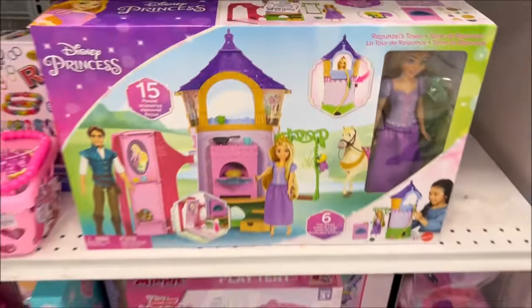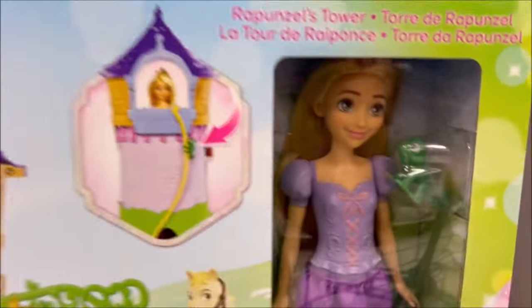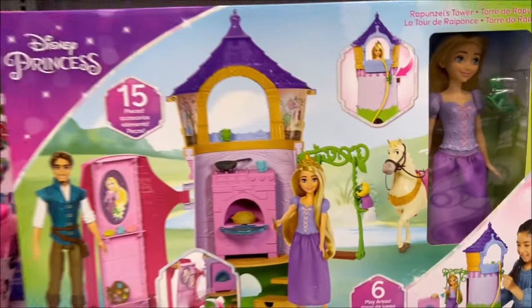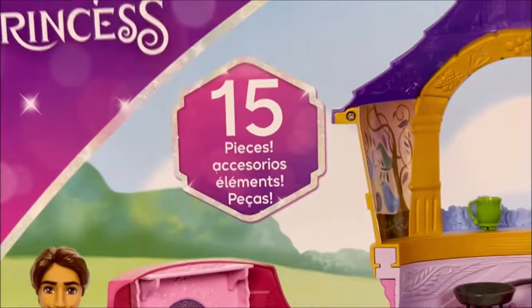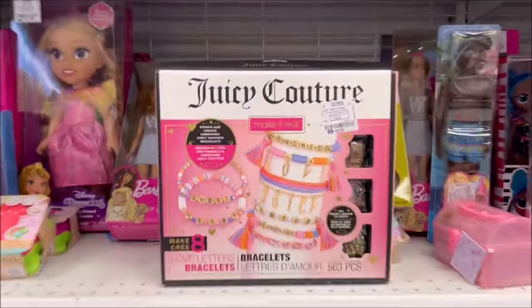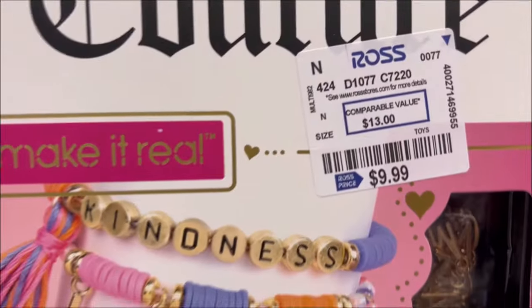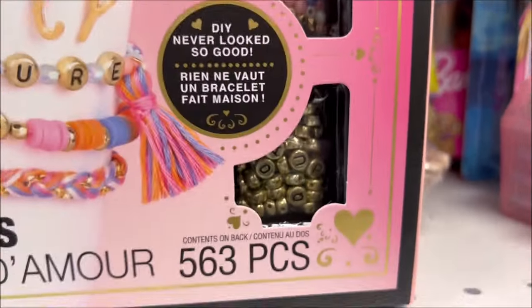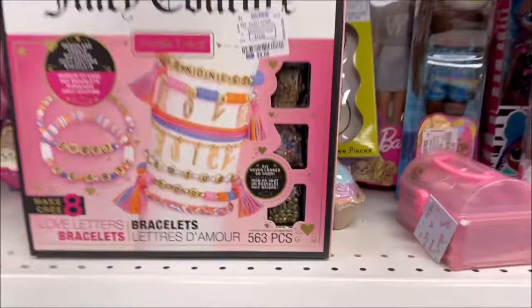There's a $24.99 Rapunzel doll — it's a full-size doll with her little Rapunzel castle, and I think it even comes with a horse, 15 pieces, and a little guy doll too. Comment below if you know his name because I forgot! And there's a $9.99 Juicy Couture bracelet set so you can make your own bracelets. I love Juicy Couture — that's really fun.